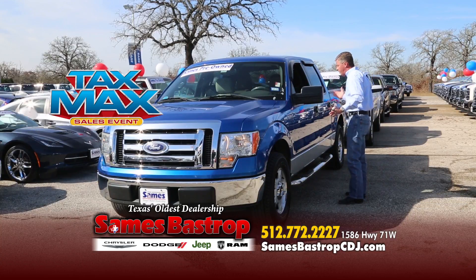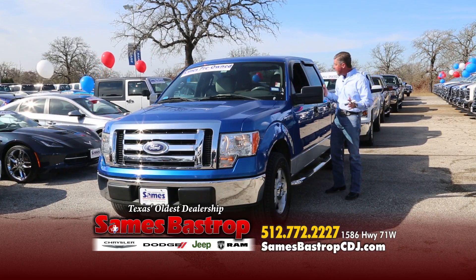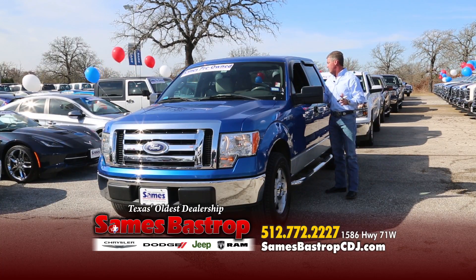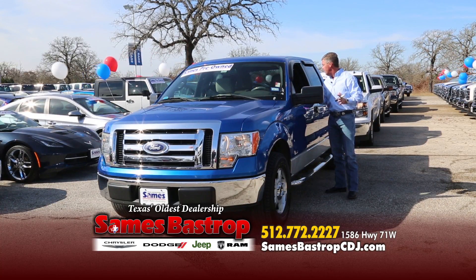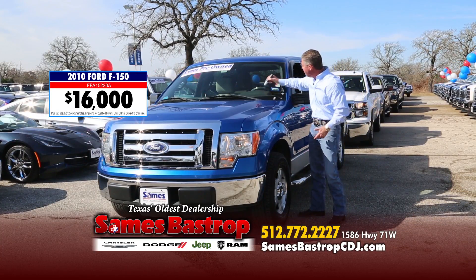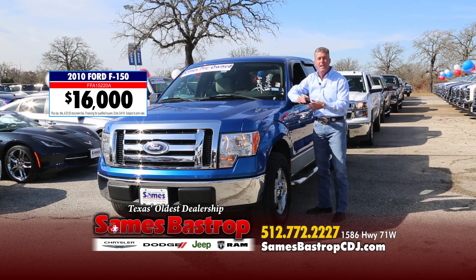We talked about filing your taxes — Max the Tax Man will be here all day, enabling you to file and get a credit card for your down payment. Here's a 2010 — this truck's usually about $22,000 and it's a very nice truck. It's got chrome running boards, alloy wheels, XLT, automatic transmission, and a center console. Chester, give me a number that makes it easy to sell. How about $16,000? Folks, right now — $16,000 for a 2010 XLT, normally $22,995.